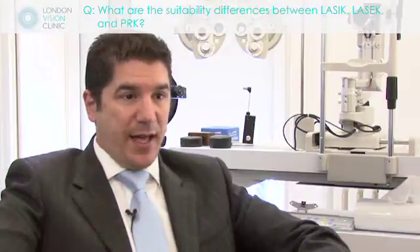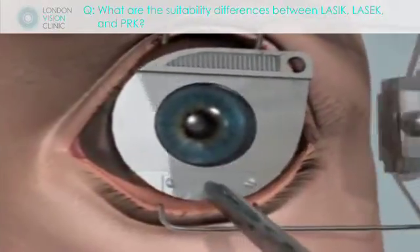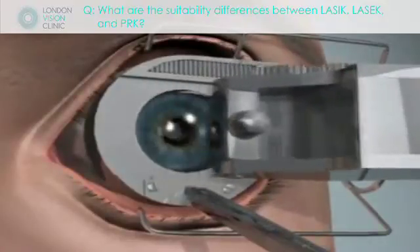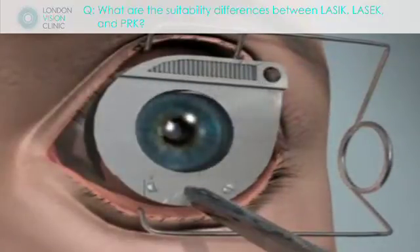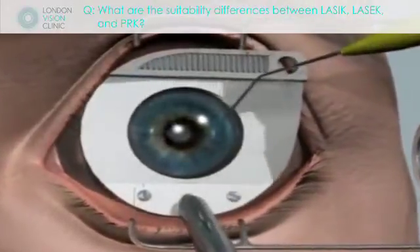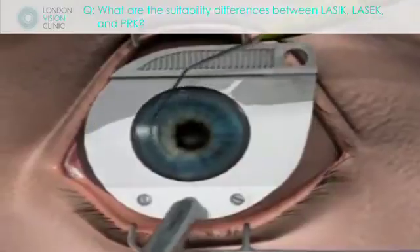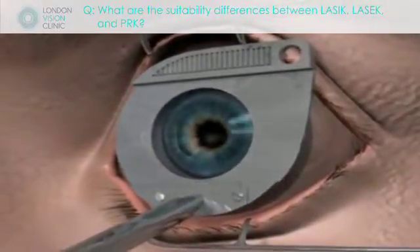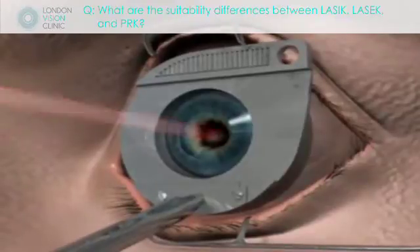LASIK, on the other hand, is where we create a little flap in the cornea. The idea is that we create a flap through the mobile layer into the permanent layer, very, very thin on the surface. We can reflect the flap, make our shape change into the base, and then simply reapply the flap. The beauty of this is that the whole surface remains undamaged and unchanged.